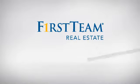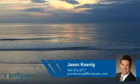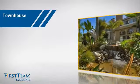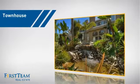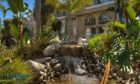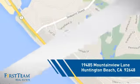At First Team Real Estate, you'll find just the right home for you. This video is brought to you by your real estate agent, Jason. This townhouse is a great choice for those who seek privacy, comfort and convenience within an urban lifestyle. And it's located in the Huntington Beach area.